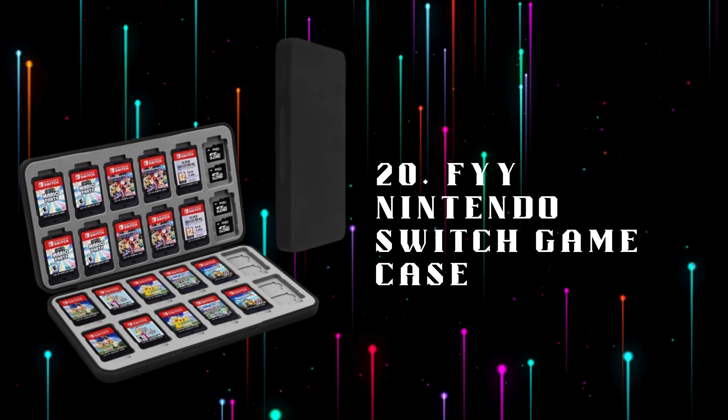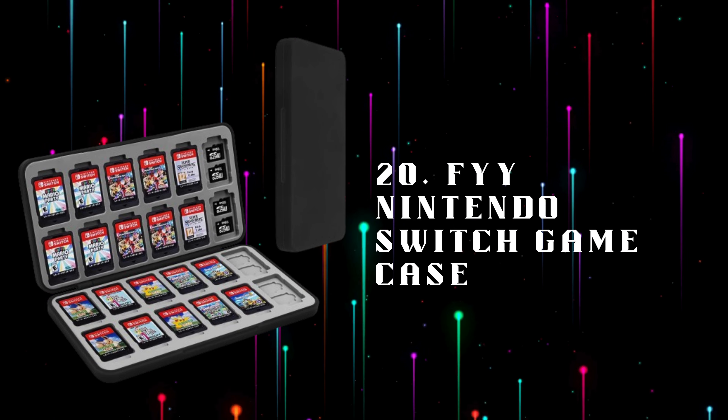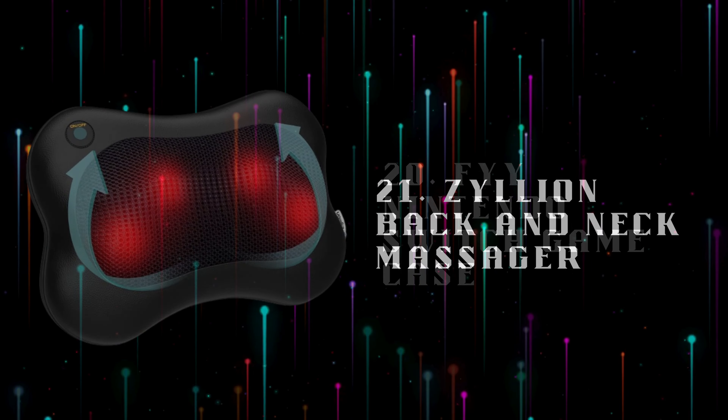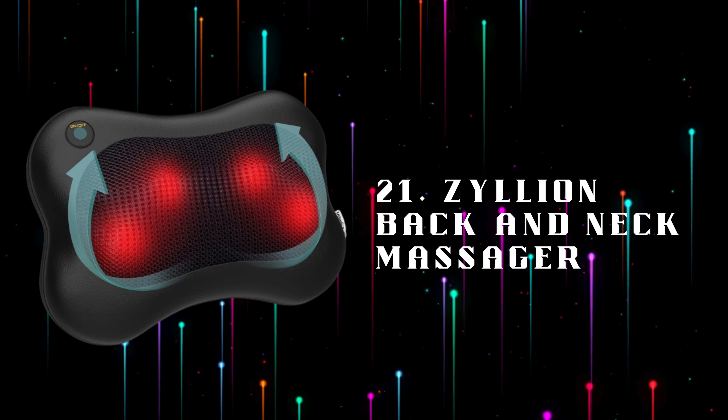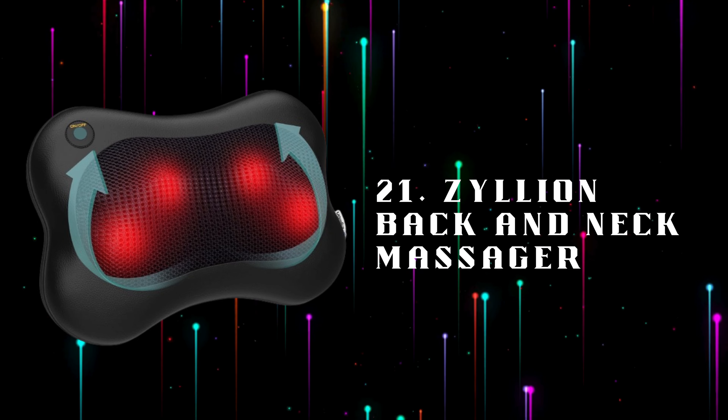Number 20: FYI Nintendo Switch Game Case, a durable and portable case designed to securely store and protect your Nintendo Switch game cartridges. Number 21: Zilean Back and Neck Massager, a back and neck massager with heat, offering relaxation and muscle relief after long gaming sessions.